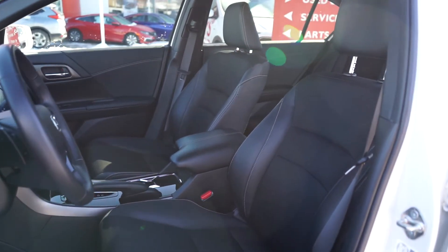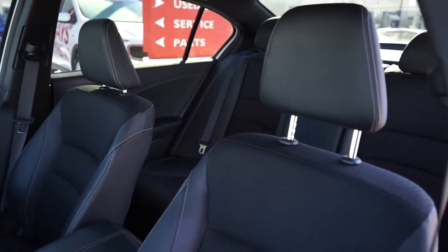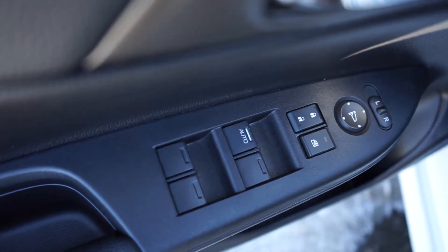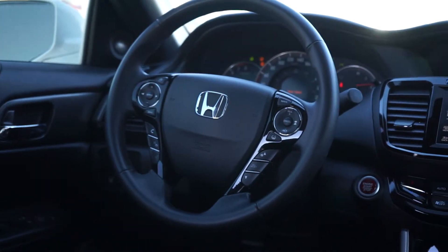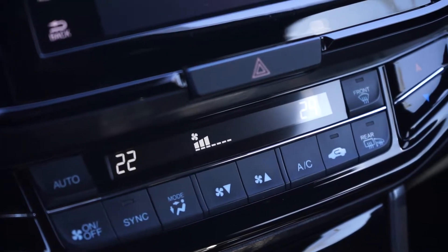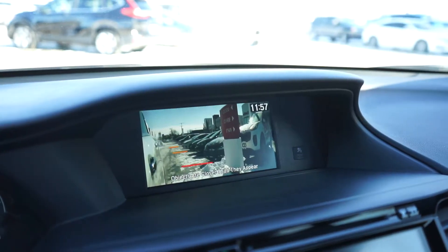It maintains standard features like heated front seats, power windows, doors, and mirrors, Bluetooth audio connectivity with steering wheel controls, and dual zone climate control. It also features a blind spot camera.